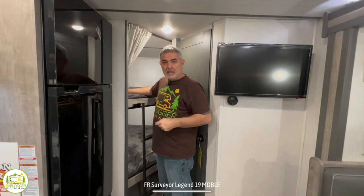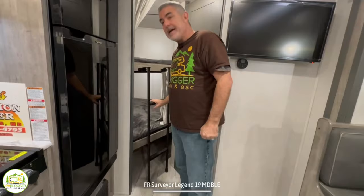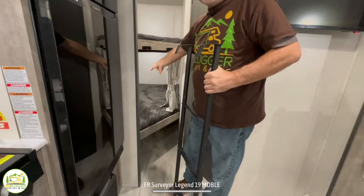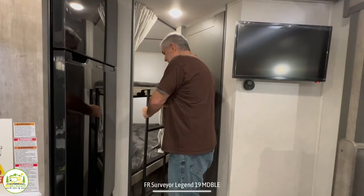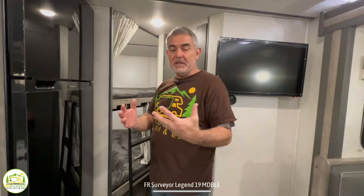They don't have electrical receptacles, but they do have USB ports, so that should be enough. One thing to note with this corner bunk setup is how the ladder works — if one kid's on top using the ladder, the kid on the bottom has to move the ladder to get in. Just something to think about with corner-style bunk setups: what do you do with the ladder to let the kid on the bottom bunk get in and out? There is also additional storage under the bottom bunk space, which is a great feature since storage is so important in a travel trailer.